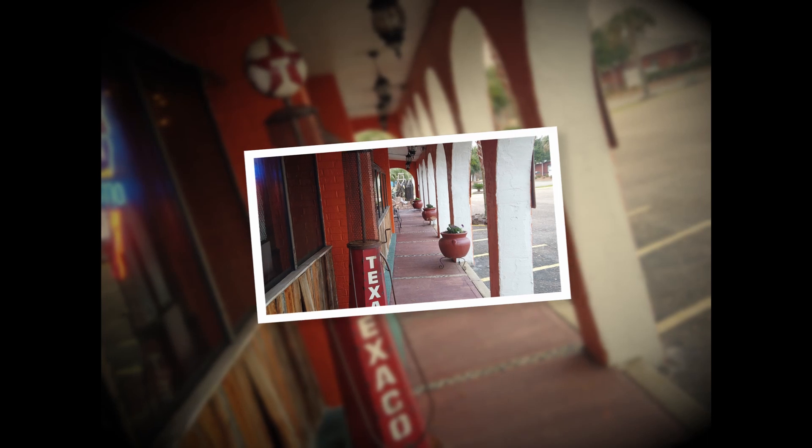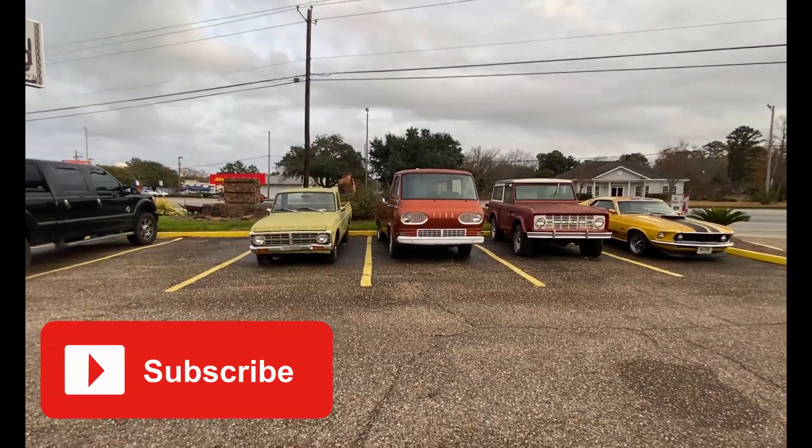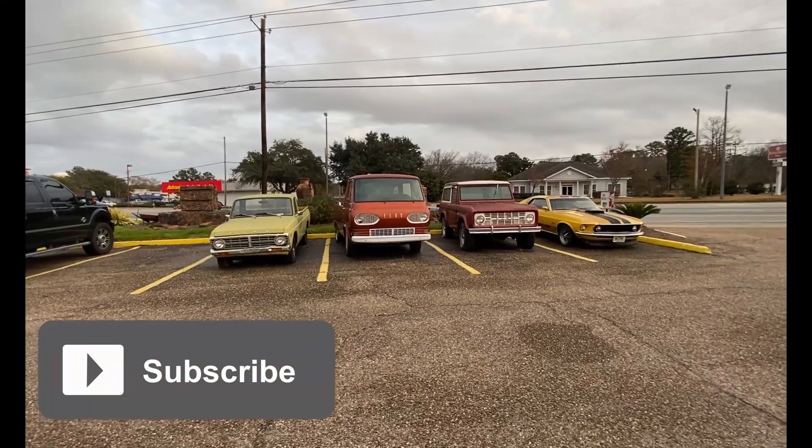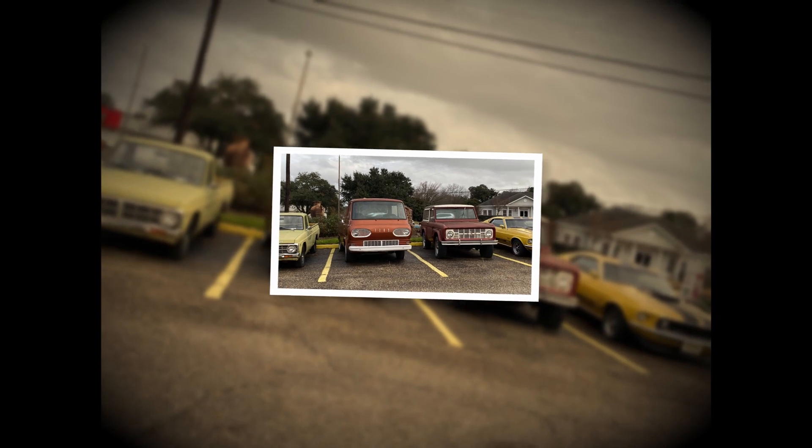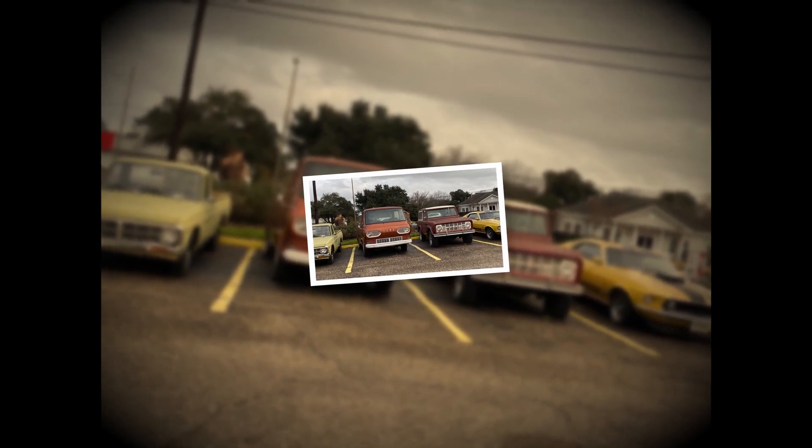Let's get back to the cars. As I mentioned, the owners seem to have an interest in Fords, and this cluster of four cars here seems like they've been there for a while.